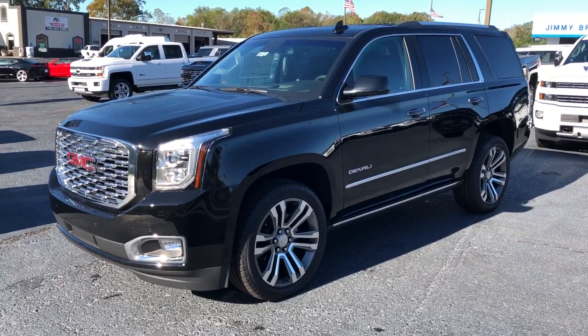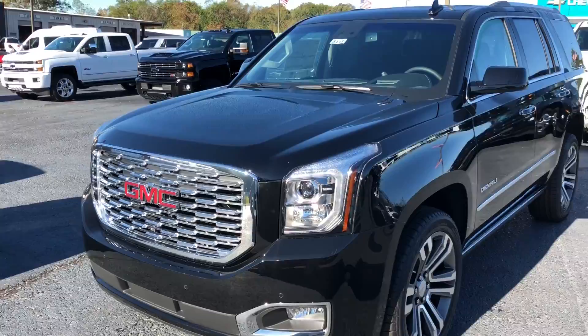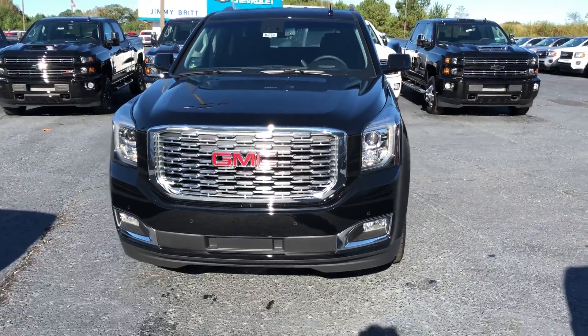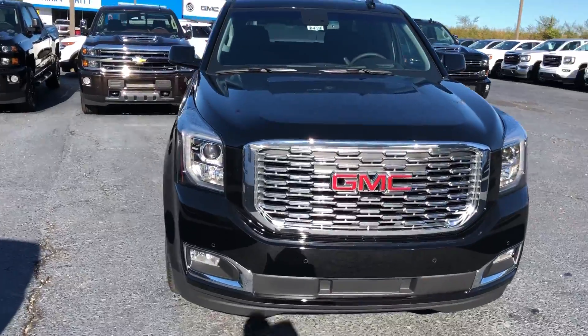Hey Ms. Carey, Brandon Welch here at Jimmy Britt Chevrolet. I just talked to my manager Jeff Broadwater. He said you are looking at this beautiful brand new GMC Denali Yukon.